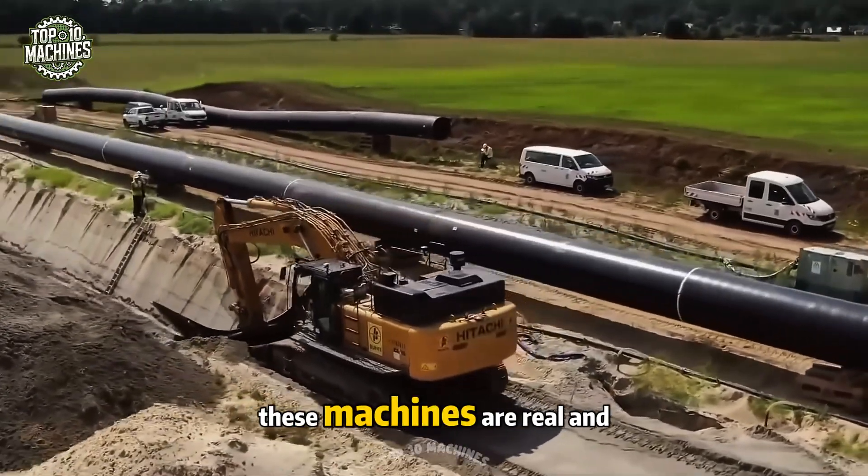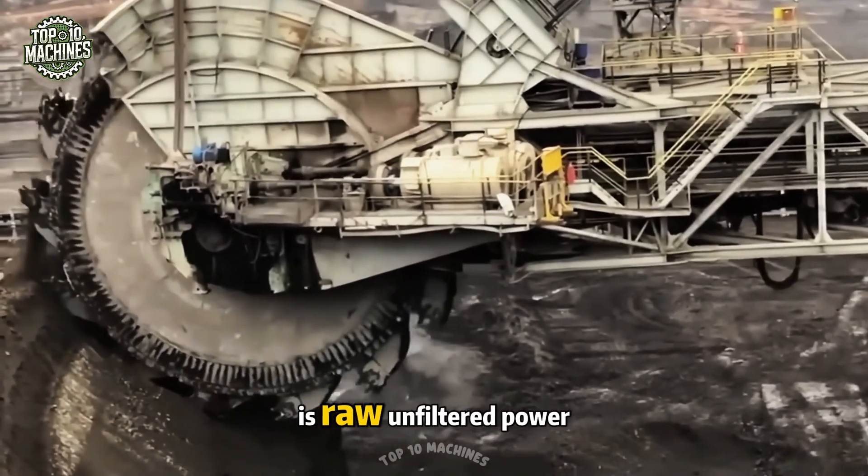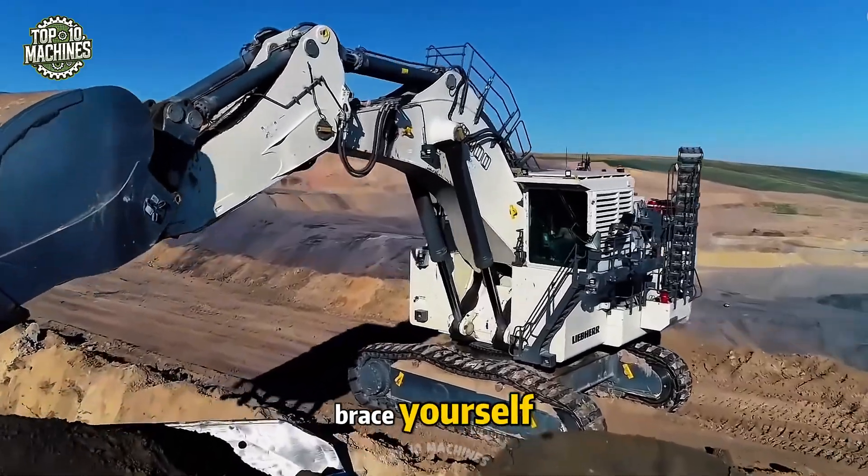This isn't science fiction, these machines are real, and they're changing the world. What you're about to see is raw, unfiltered power — brace yourself.